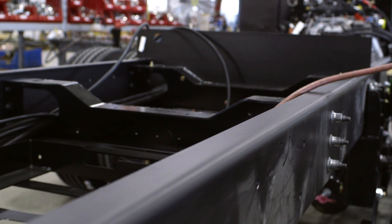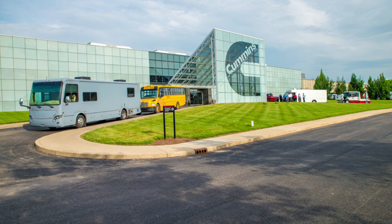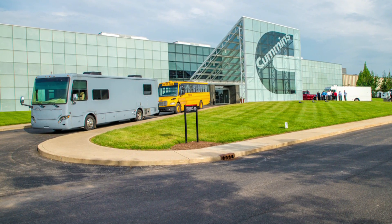For testing, Cummins' Alpha test engine was installed into a Breeze Powerglide chassis, outfitted with an unpainted coach body. With gray primer, no emblems, and no insignias, it was nicknamed the Gray Ghost.